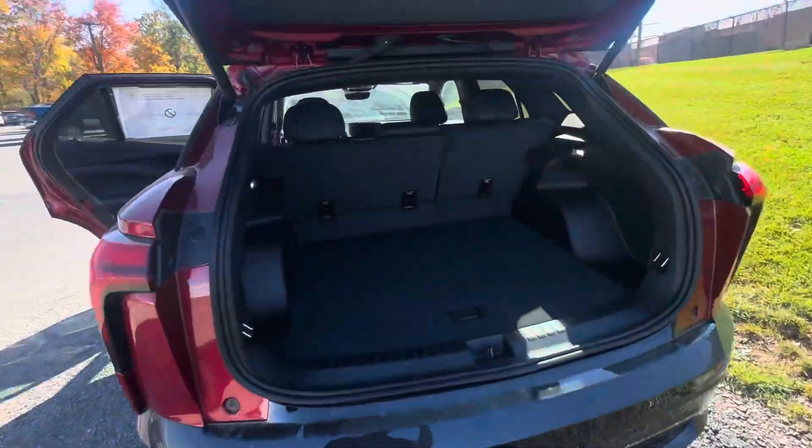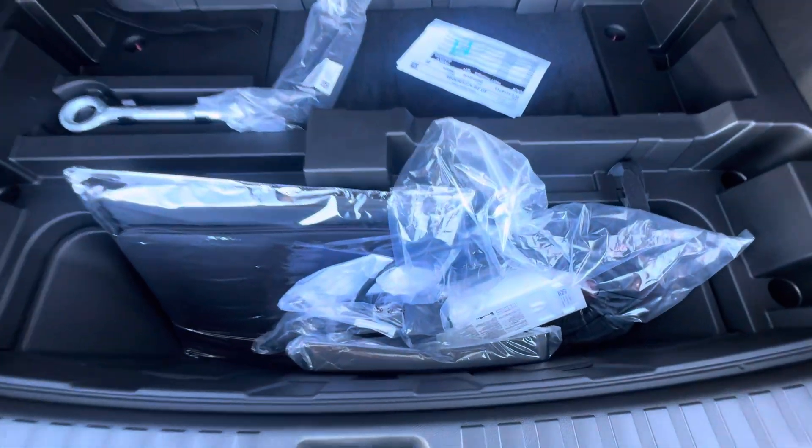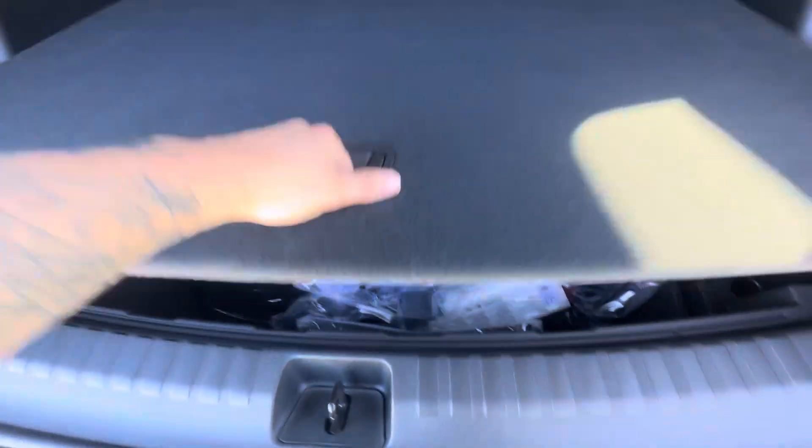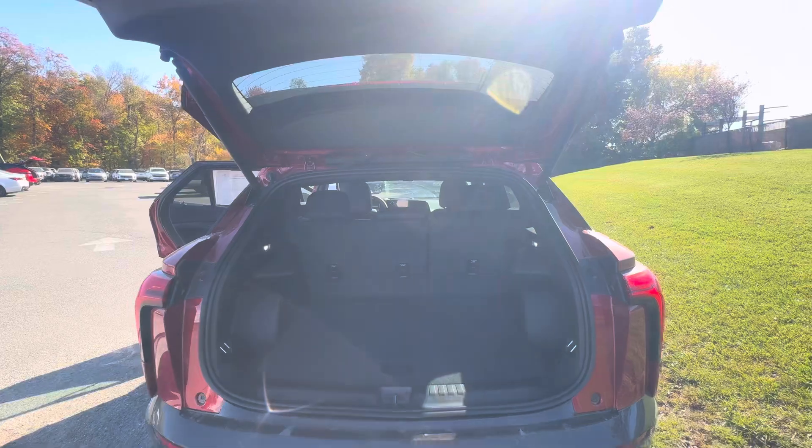You've got a ton of space back here, with some additional storage underneath here too. The 2024 comes with the charger. You have a power lift tailgate — up and down — also an auto-sensing tailgate.